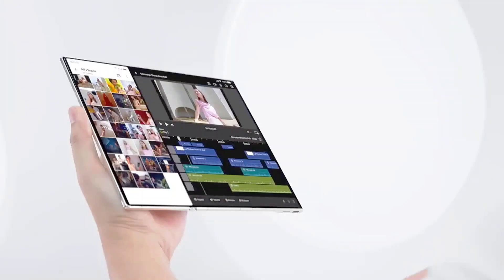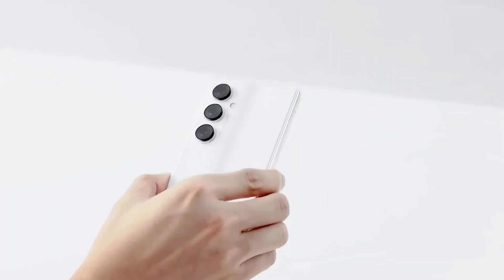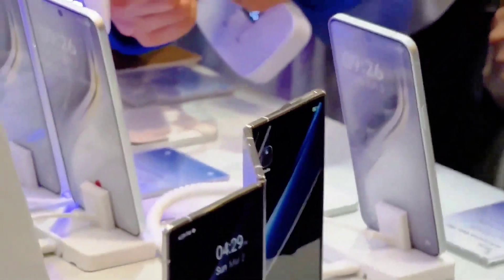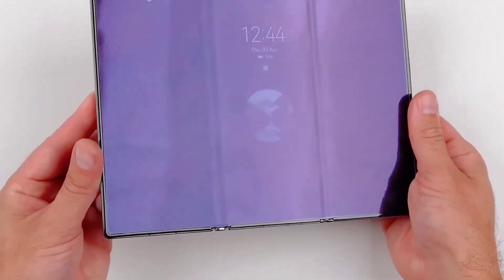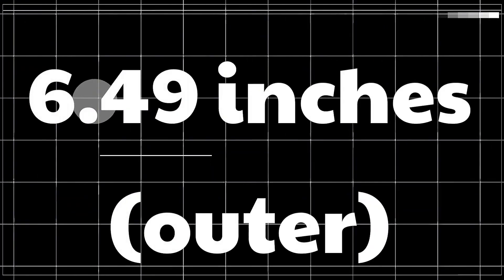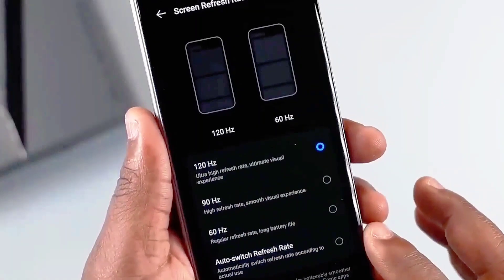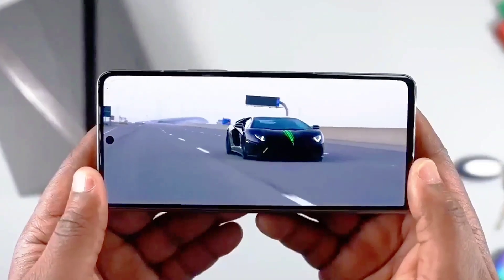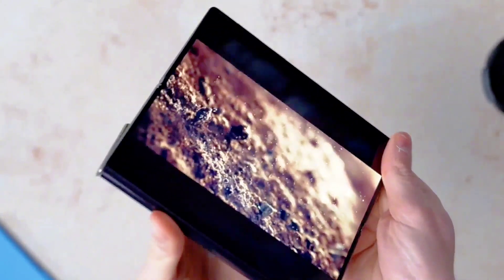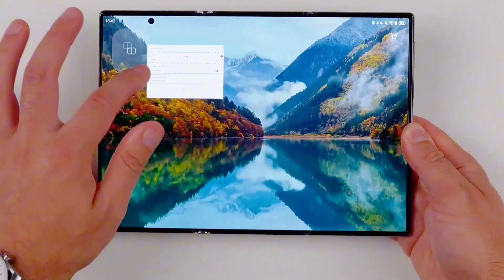While nothing is official, growing rumors suggest the Galaxy G-Fold will arrive this year, supporting previous predictions. However, it's possible the G-Fold might launch exclusively in China and South Korea, making global availability uncertain. Still, future versions may roll out worldwide — we certainly hope Samsung makes it broadly accessible. While Samsung pioneered folding phones, it hasn't significantly evolved its designs in recent years, and a Trifold handset could breathe fresh life into the foldable category.